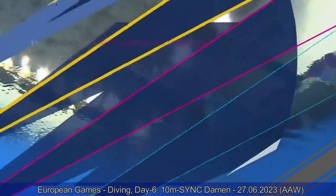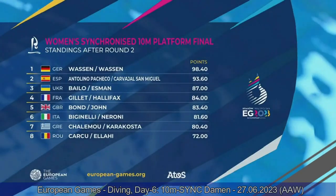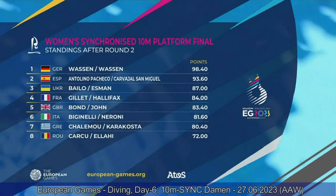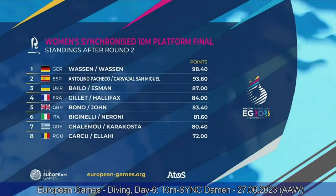We have the standings after two rounds of dives. 98 points for Germany, 93 for Spain, and 87 for Ukraine. But all the other teams are not too far back.